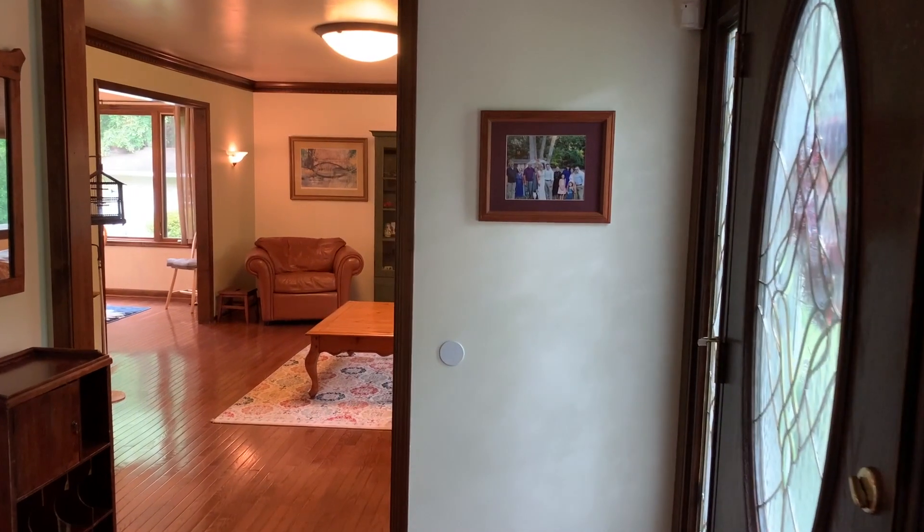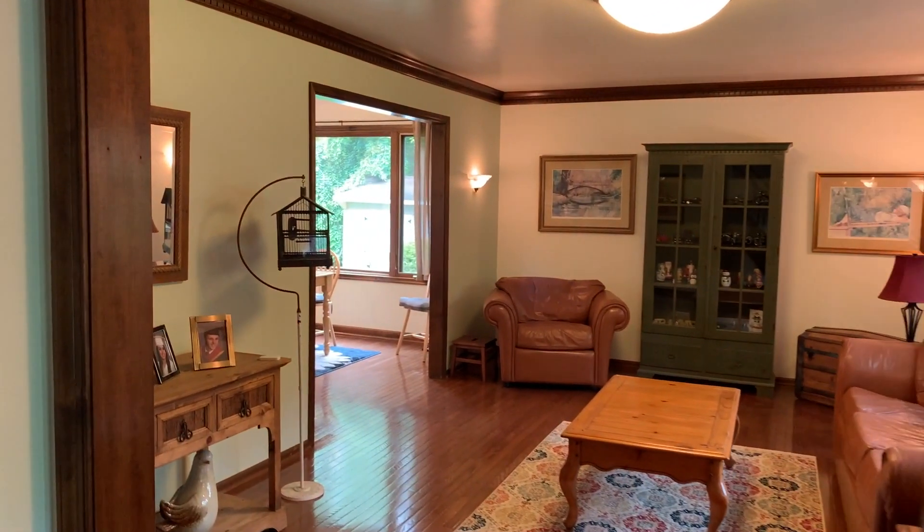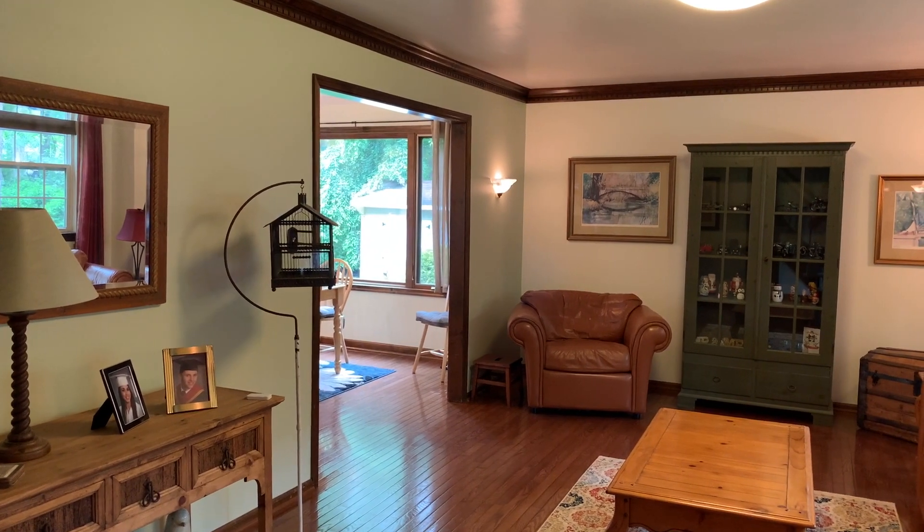We enter this home through a center hall with hardwood floors that expand to the living room, kitchen, and dining room.